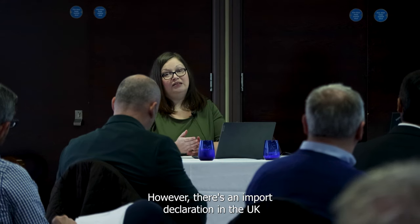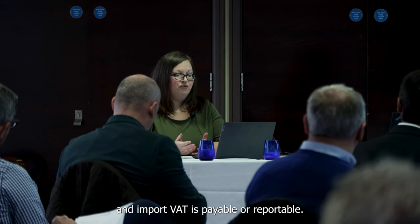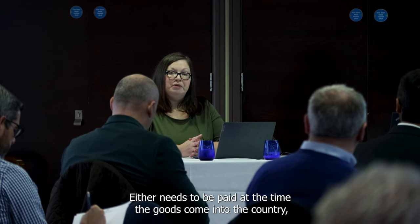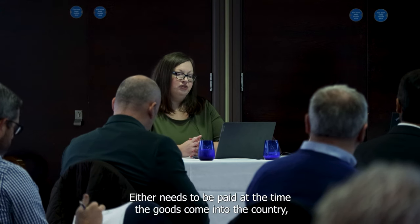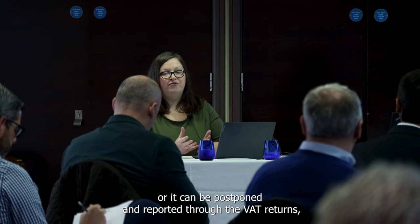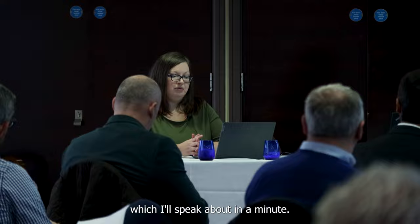However, there's an import declaration in the UK and import VAT is payable or reportable. It either needs to be paid at the time the goods come into the country, or it can be postponed and reported through the VAT returns, which I'll speak about in a minute.